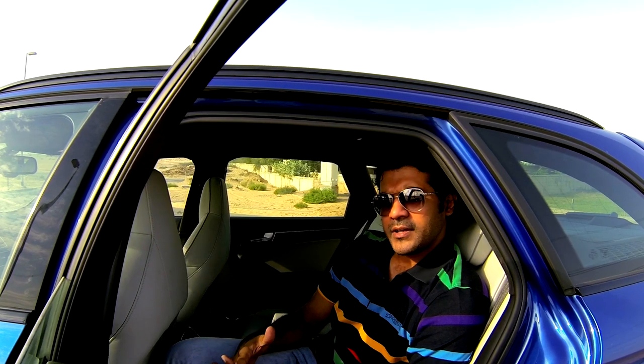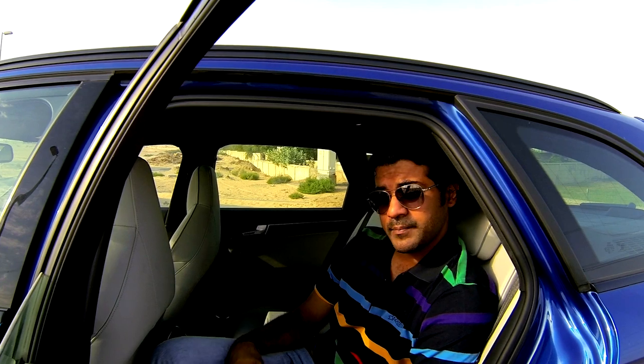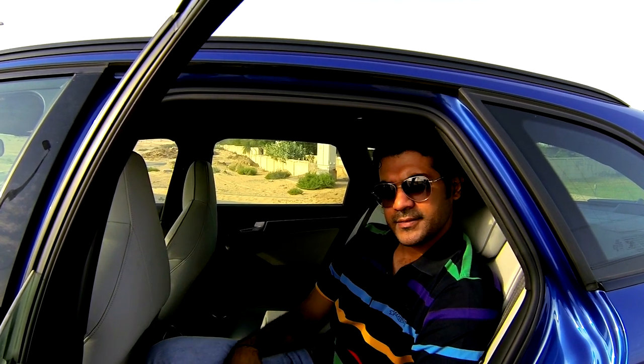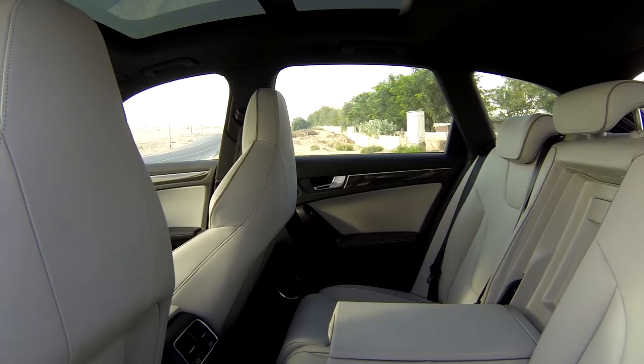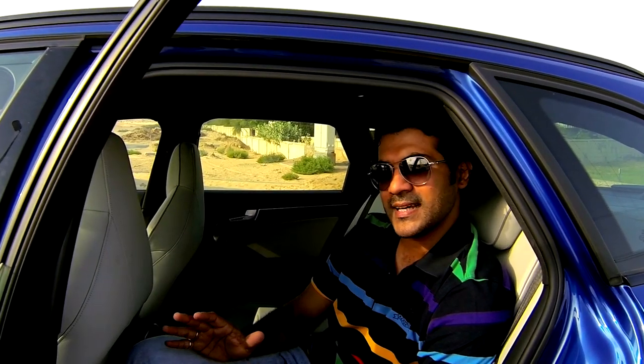What makes the Audi RS4 an everyday sports car, in addition to its enormous amount of power on tap, is its spaciousness. Along with its roomy rear seats, it also has boot space that's comparable to what you would find in a mid-sized SUV.